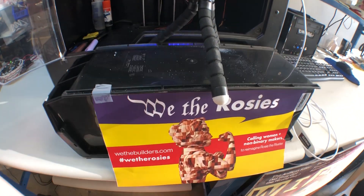So thanks everybody for watching. Please join in and help out print Rosie with We the Builders. And let's get printing.